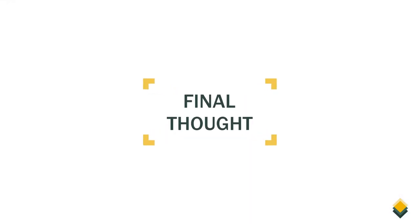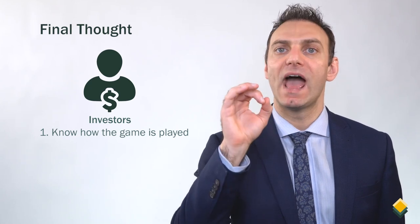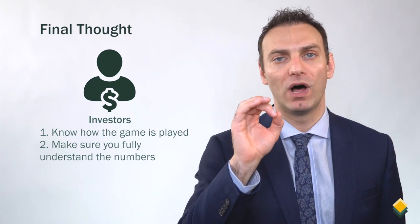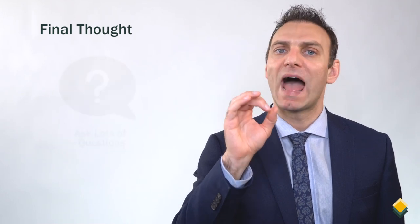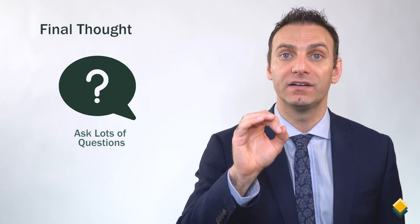Here's a final thought: investors, if you're going to buy private companies, know how the game is played and make sure you fully understand the numbers. Do your best to look past well-pitched opportunities and make sure you understand the numbers behind each opportunity. Ask lots of questions, and if you don't get the answers that you like, then don't do the deal.